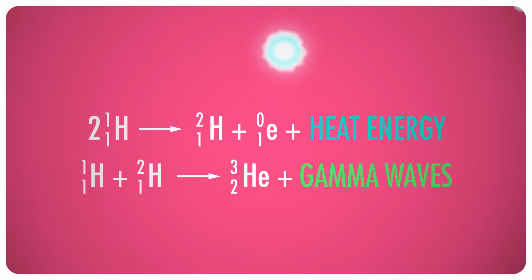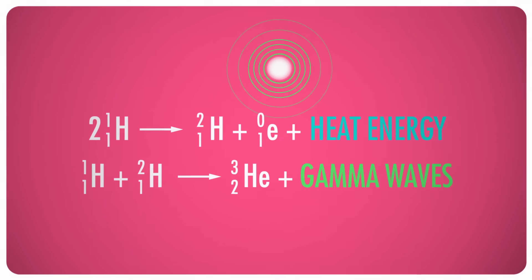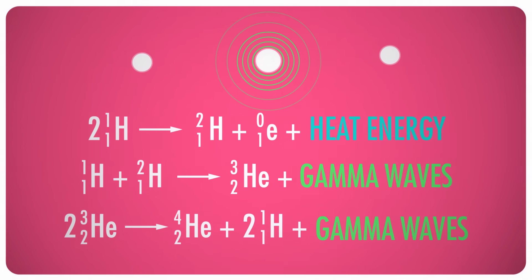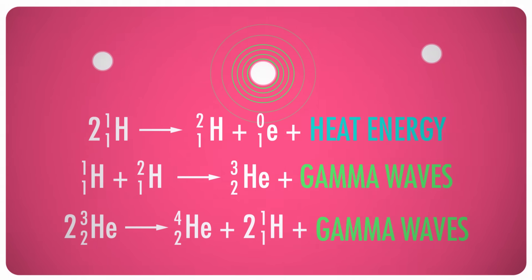Then another atom of hydrogen is joined to the deuterium to form helium-3. This step also releases a lot of energy in the form of gamma radiation. When two atoms of helium-3 are available, they join together to form an atom of helium-4, as well as two atoms of regular hydrogen, which can then be used to begin the process all over again. This final step also releases a large amount of energy, in the form of mostly gamma radiation.